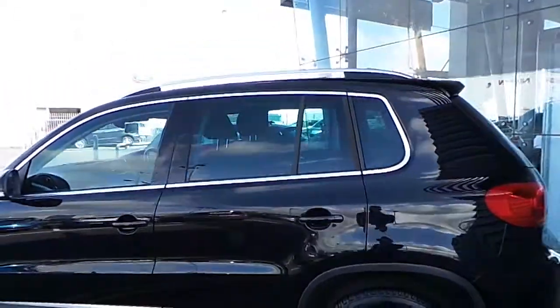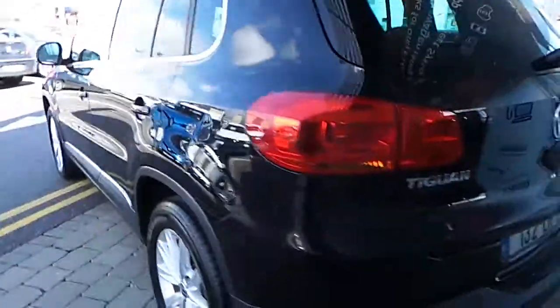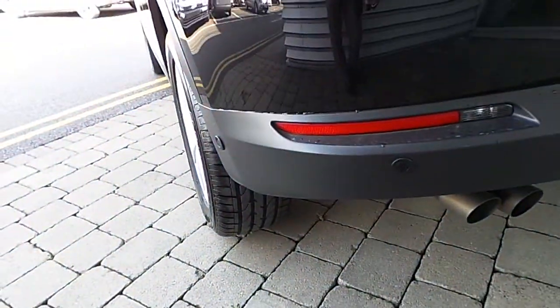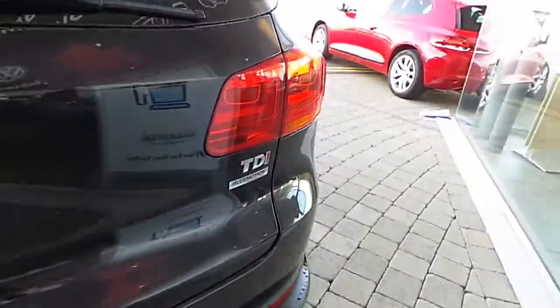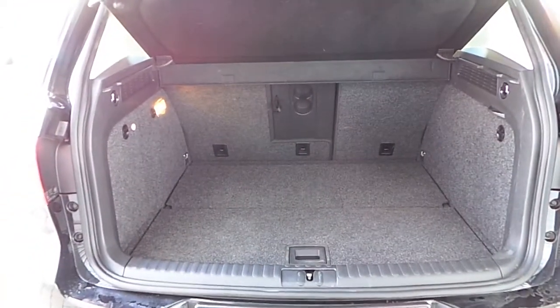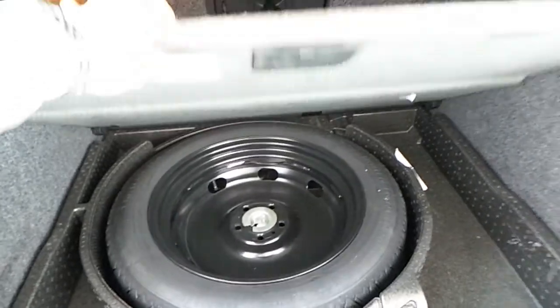We have rear privacy glass. Along the rear of the vehicle we have rear parking sensors with Blue Motion technology for fuel efficient driving. And the boot — a nicely sized boot with access to the rear compartment and a spare tyre and full tool kit.